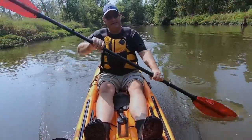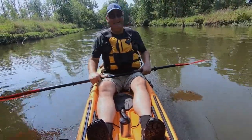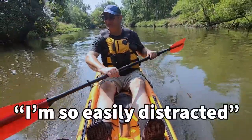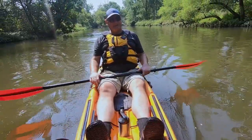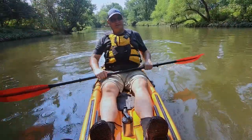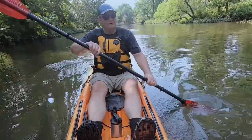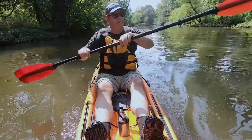Getting in and out is certainly easy when it's shallow and you can just step out. Oh — a kingfisher flew right down the river, over the shore, and came back behind me! Anyway, it's easy in shallow water, but when it's deeper — it's probably about four feet deep here — getting back on top is a different story.